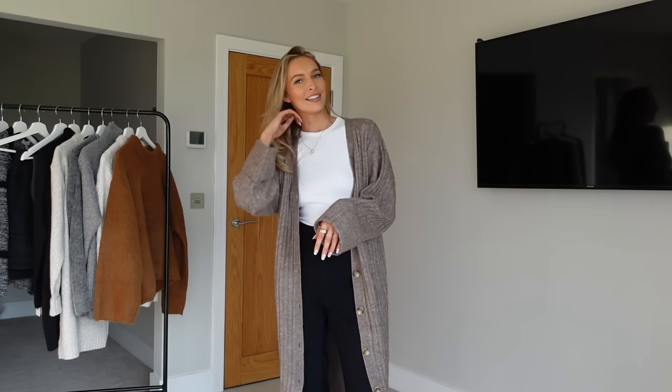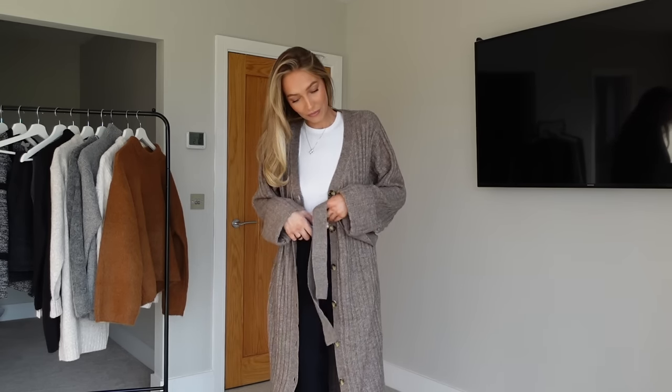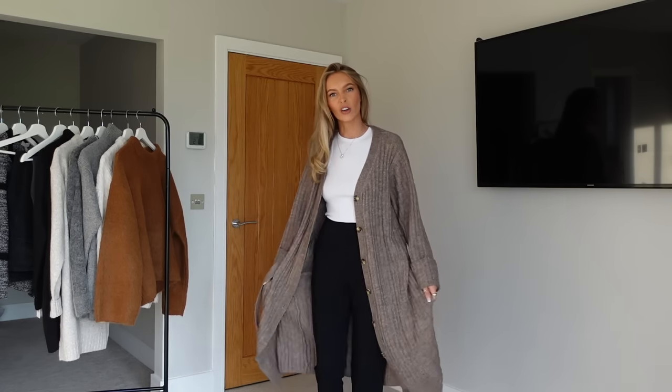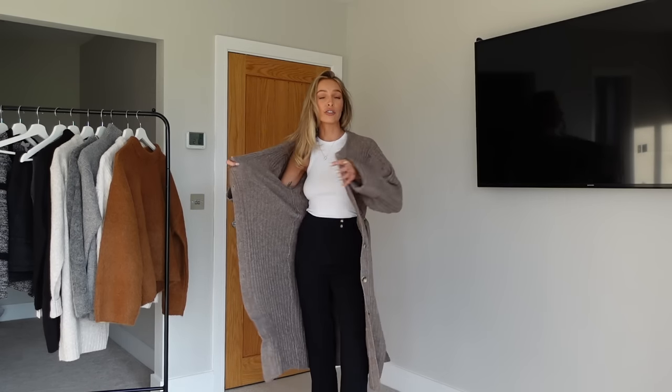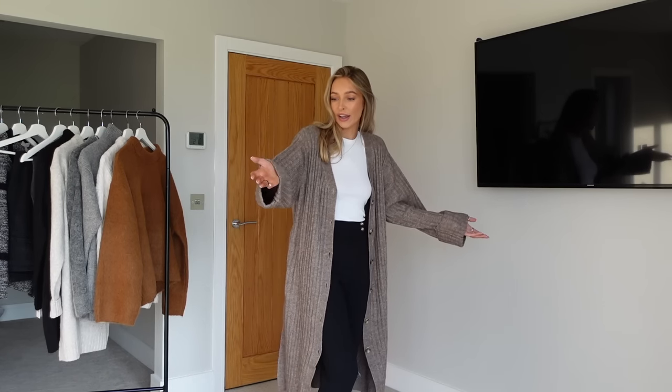I've literally just thrown it on over the outfit I had on for the previous item — this is great, honestly just great. It is what it is: it's an oversized cardigan, literally a warm hug in an outfit. If you work from home, or just love being cosy and comfortable, this is the cardigan you reach for instead of your dressing gown when it's not quite acceptable to wear your dressing gown at 1pm. Just wearing this over some comfy leggings and a t-shirt — it's just great. This is my new emotional support cardigan.